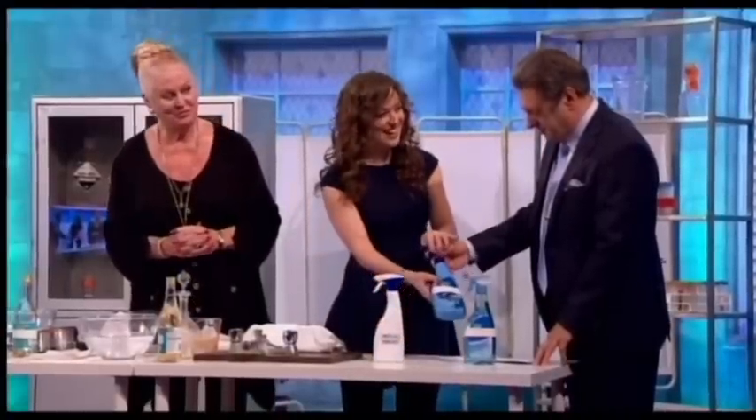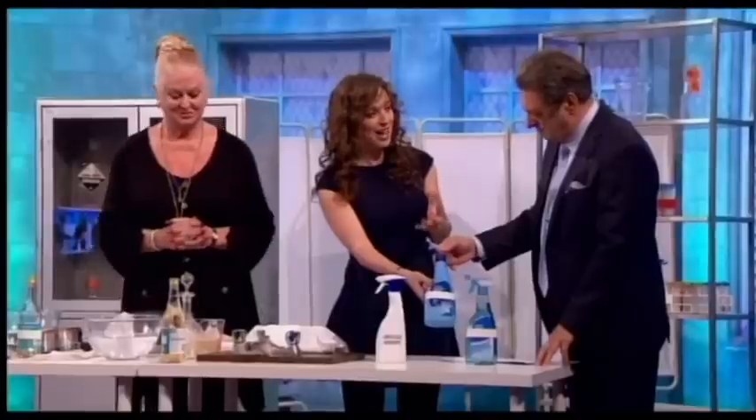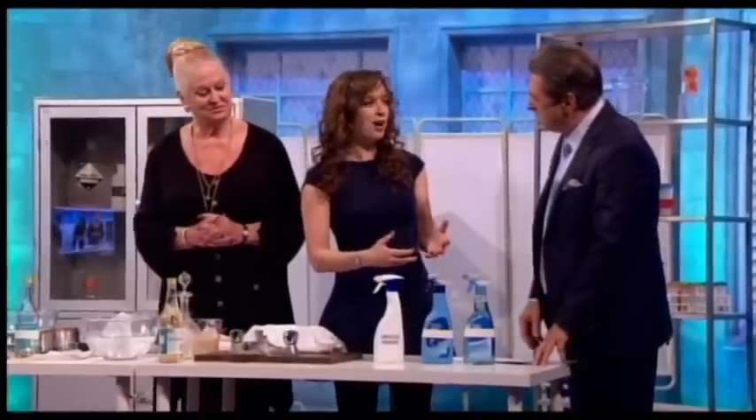Carpet and upholstery cleaner is a particularly nasty one — it contains perchloroethylene, called PERC, which is dry cleaning fluid, and naphthalene. PERC is an organic solvent, which means it dissolves oils and fats from animals and plants. Since we have oils and fats in our skin, it can be an irritant if it gets on you or if you inhale it. Naphthalene is also a nasty chemical — in concentrated form it can cause headaches, nausea, and dizziness.